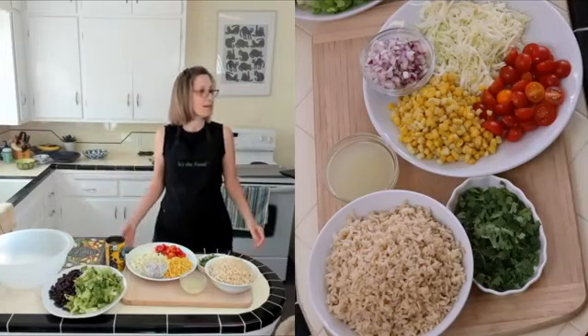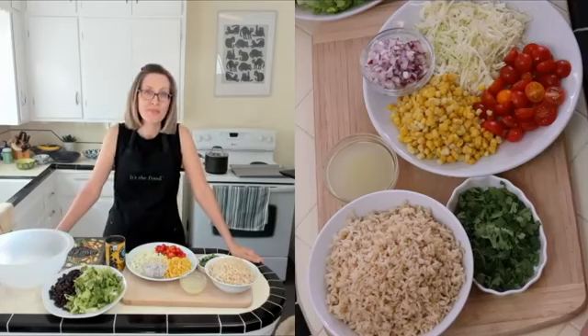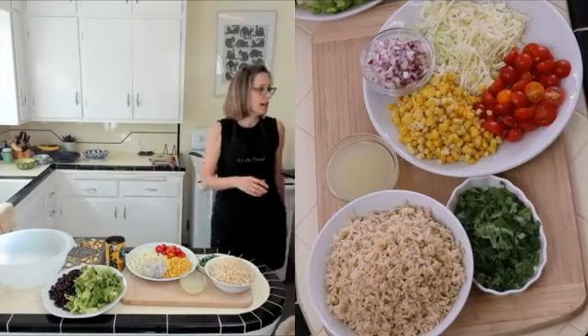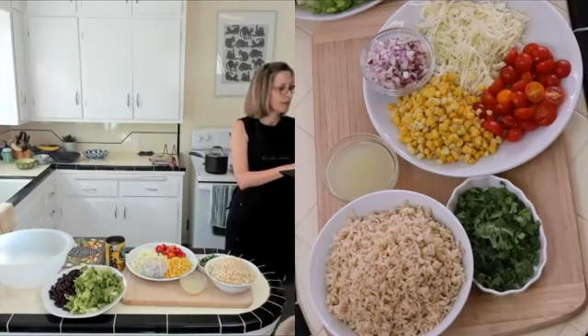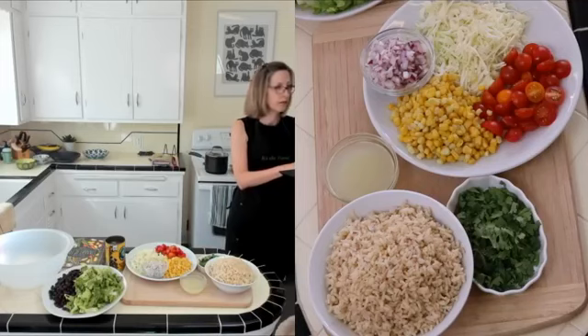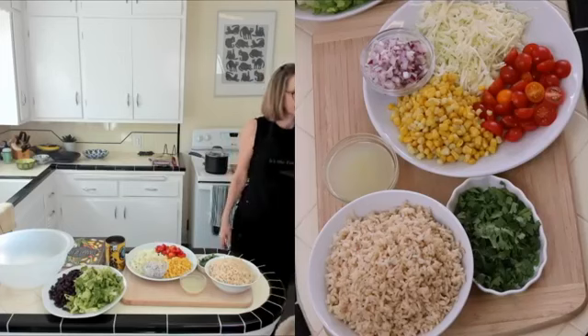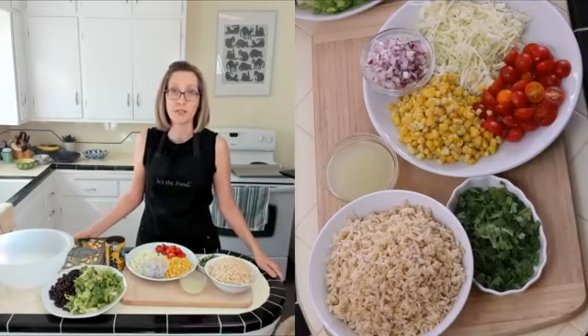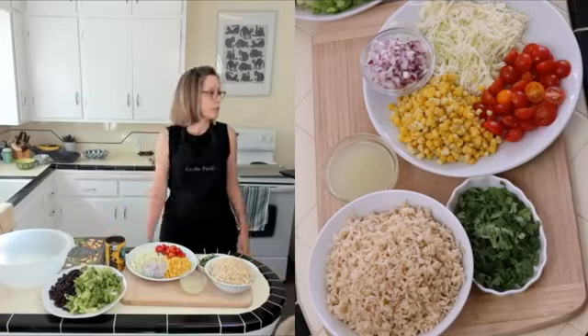Hi everybody, I think we are live. Welcome to my cooking class today. If you can hear me and see me okay, just leave me a little comment and then we will proceed. We always have to make sure things are working in these live videos. I have posted the recipe links in this live video post, so if you want to follow along with the recipes you can click on those links.